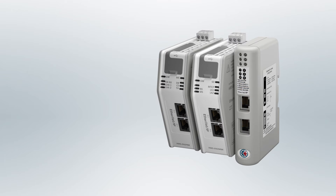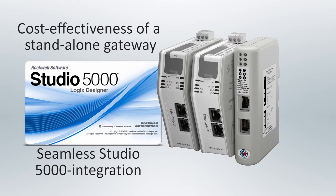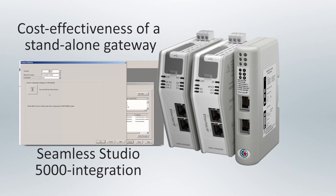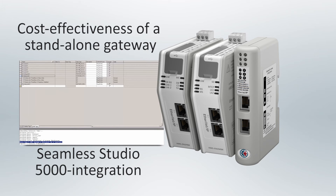What's really unique about the Ethernet IP linking devices is that they combine the cost effectiveness of a standalone gateway with seamless Studio 5000 integration. In fact, the entire configuration process is handled from inside Studio 5000, where data structures are dynamically generated and named structured Studio 5000 controller tags can be automatically created.